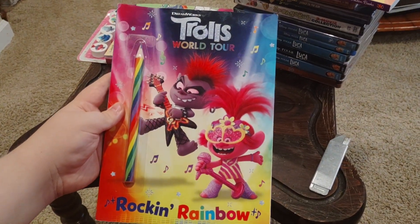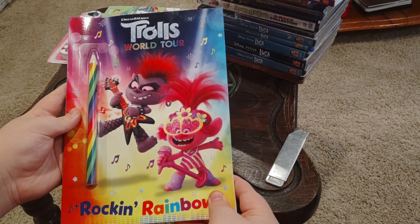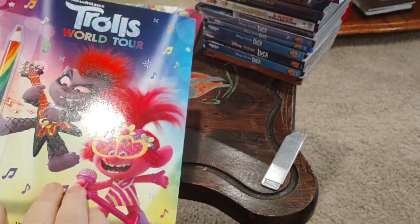Next we have DreamWorks Trolls World Tour Rockin' Rainbow. This is a coloring book. Front, side, and back.